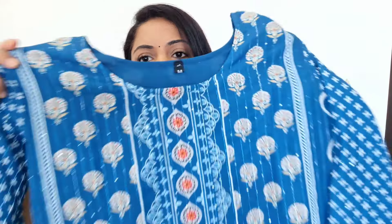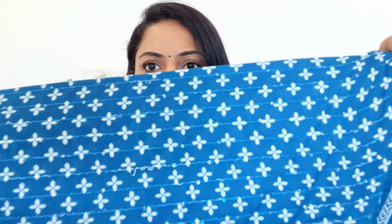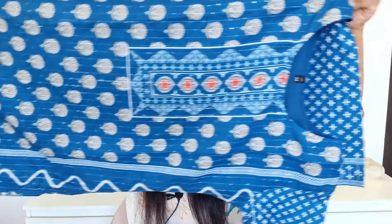Beach beech mein thread work ki embroidery aur halka sa sequence ka bhi kaam aapko mil jata hai. Overall yeh pura printed iss tariqe ka aapko kurta set milega. Iske jo sleeves hain, woh bhi printed hain aur unme bhi embroidery hai aur beech beech mein halka halka sequence ka kaam bhi diya hua hai. Fully aage peechhe bhi embroidered hai. Very beautiful pattern and design — it is perfect for office wear, it looks really classy.